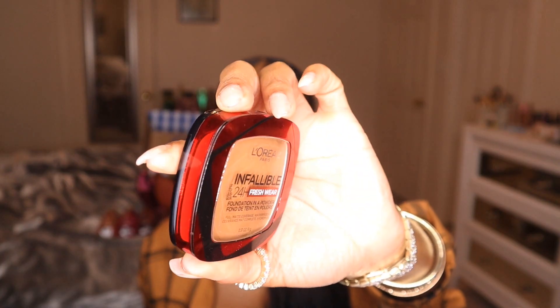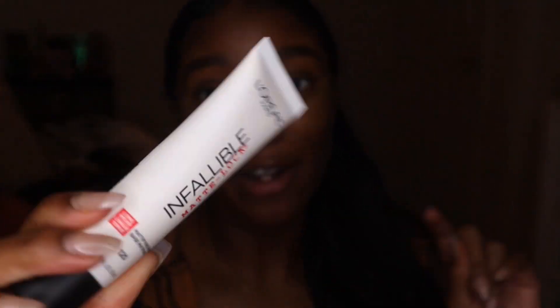You can also use it as a setting powder on top of your foundation — however you want to wear it. I love this red packaging, it's really sleek and nice. Getting started, I'm going to use the L'Oreal Infallible Matte Lock Long Wear Mattifying Primer. It comes out looking like a moisturizer but dries down to a matte finish. I don't feel like it does as much as other primers in my collection, but I decided to keep it all in the L'Oreal family today.